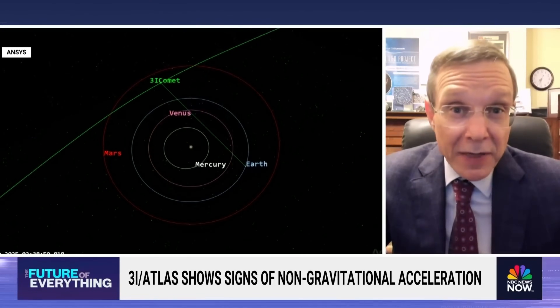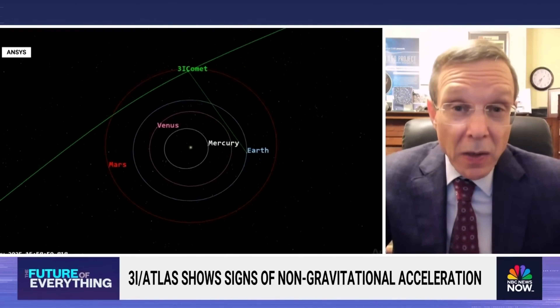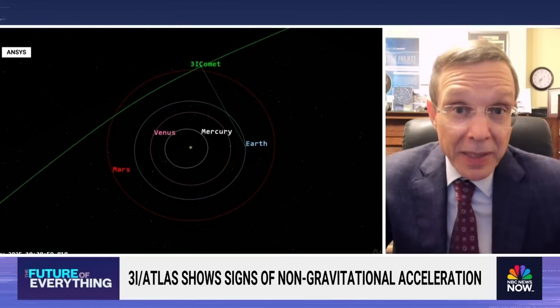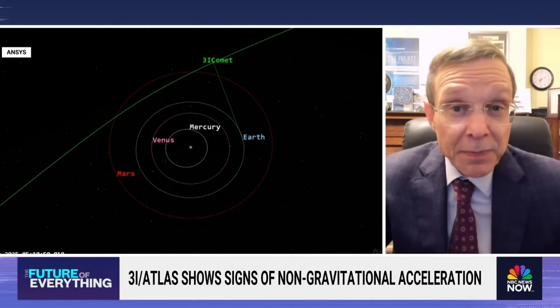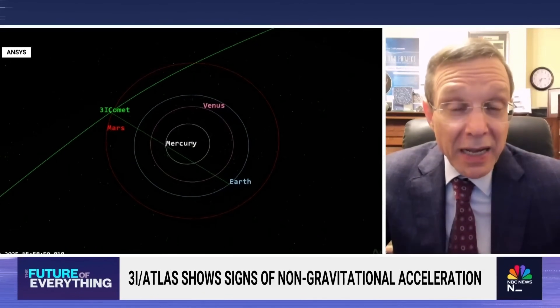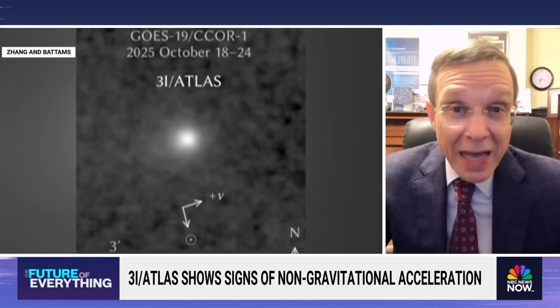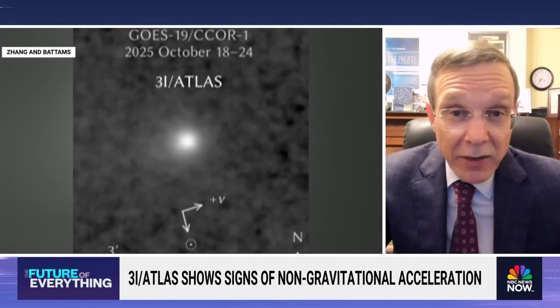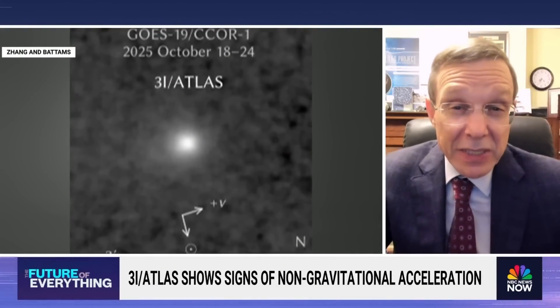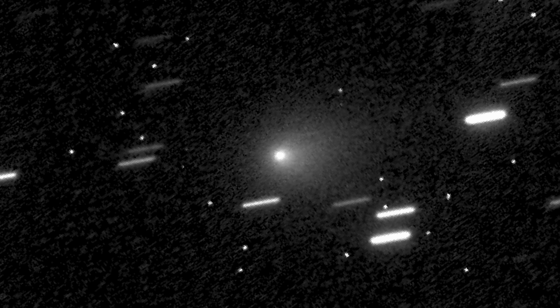Finally, the object has exhibited non-gravitational acceleration — changes in speed that cannot be accounted for by the gravitational pull of the sun or planets. While outgassing can act as a natural thruster for comets, 3I Atlas showed this acceleration without the massive release of mass or the fragmentation usually required to generate such thrust. The object accelerated, yet remained intact.